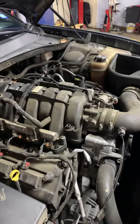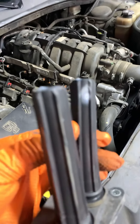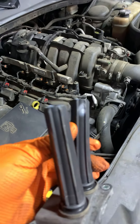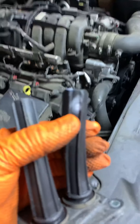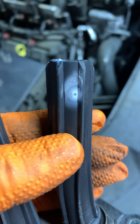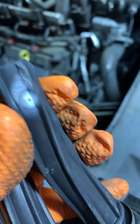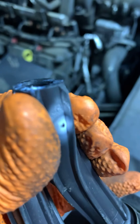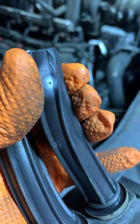You can see how the spark looks. I don't know if we can focus well, but you can see here — right there — at the misfire.